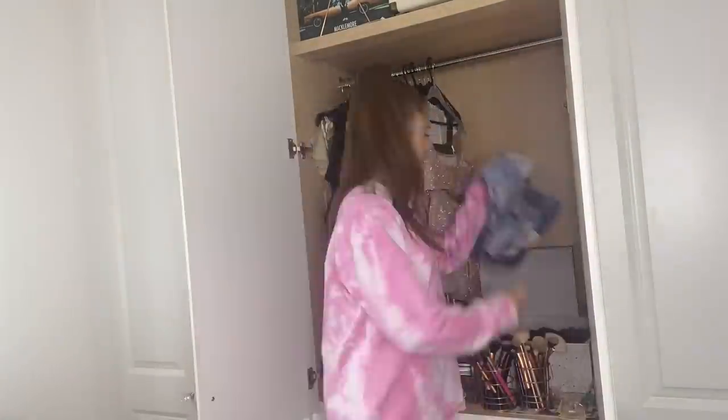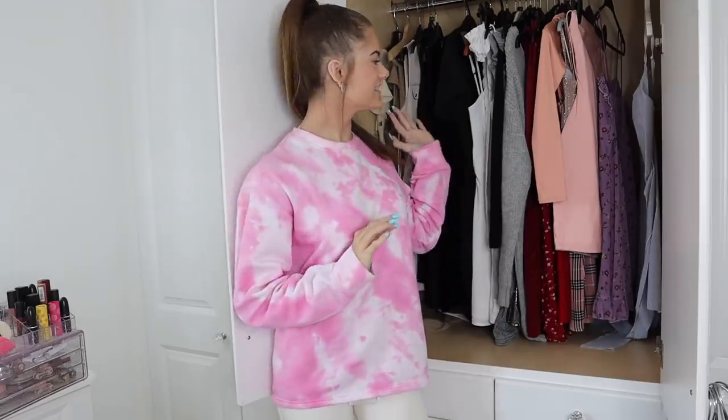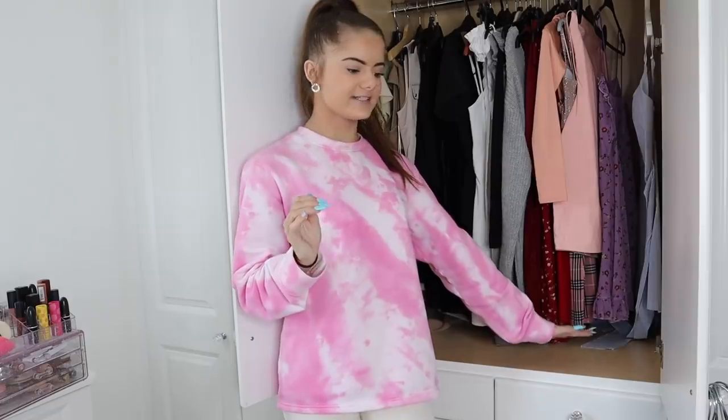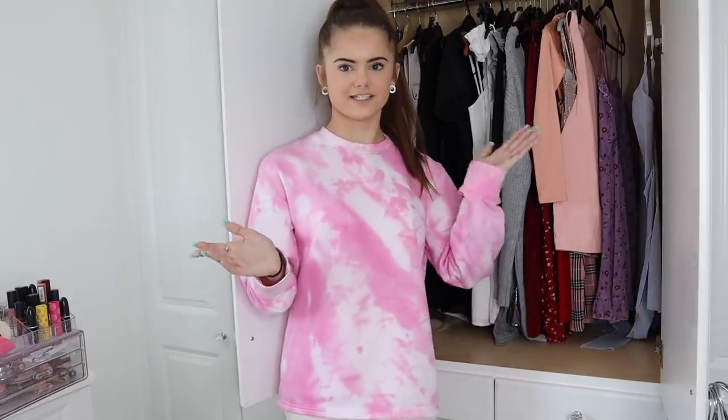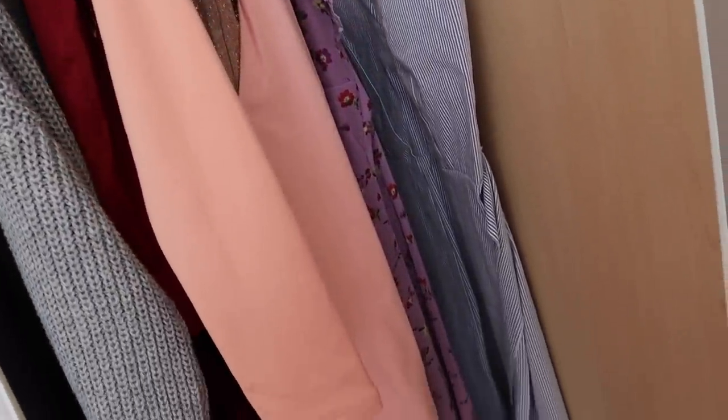I just finished this wardrobe and it didn't take as long as I thought — that's really good. There was a lot in here that I decided to get rid of — to sell or give to charity — and I'm kind of shocked by how much there was.